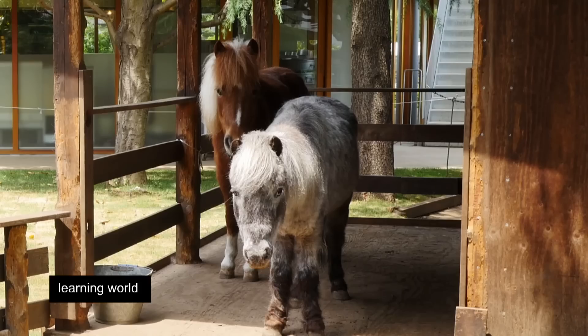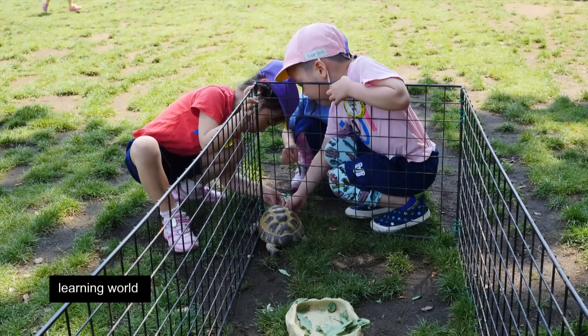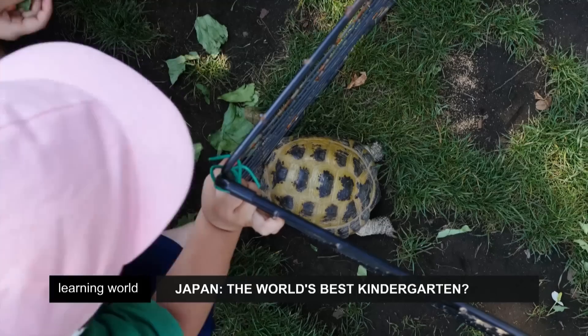Contact with live animals is part of the learning process. The children get to ride the ponies on their birthdays. But today it's the turtle that's the centre of attention.